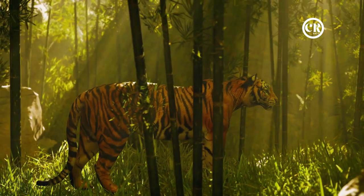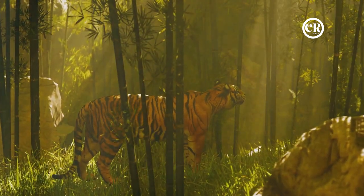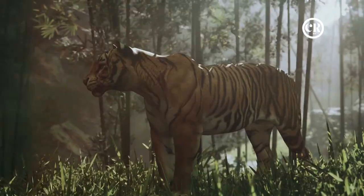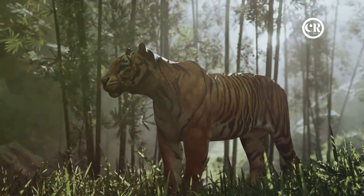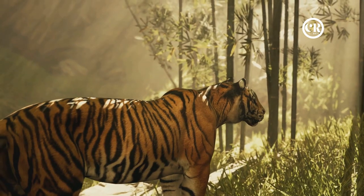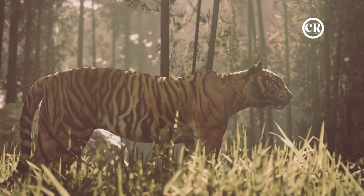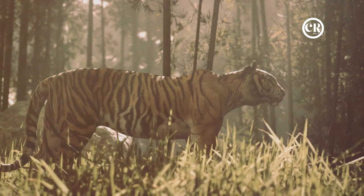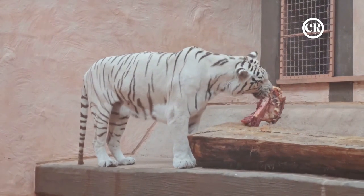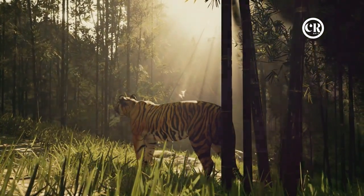Did you know that tigers are solitary creatures by nature? As lone hunters, tigers have honed their hunting techniques to an art form — a blend of patience, silence, and precision. Their vibrant stripes serve as perfect camouflage amidst tall grasses and dense forests. Tigers are apex predators, sitting at the very top of the food chain. Their diet primarily consists of large ungulates such as deer and wild boar, though they will hunt smaller prey when the opportunity presents itself.